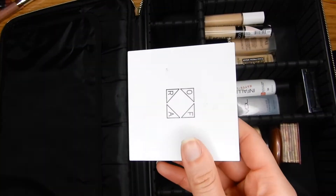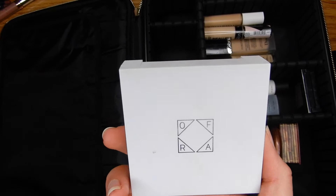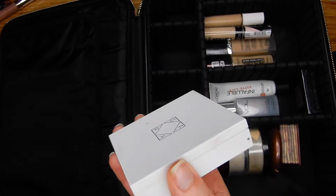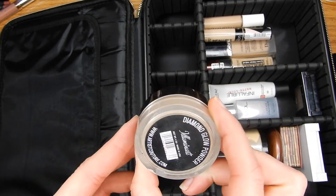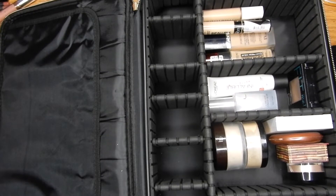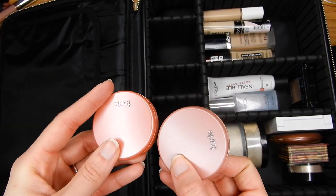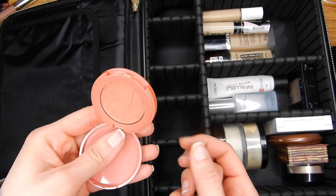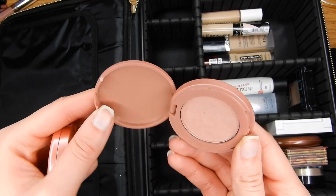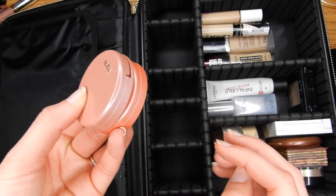Now, highlighters. This is my Ofra Highlighter in the shade All of the Lights — if you haven't watched my March favorites, please do, I show you how amazing it is. I'm also going to bring my Artist Couture Highlighter in the shade Illuminati. Now going in with blushes — these are two small Tarte ones. I can never choose one; this one's a little more vibrant and is the shade Party, and this is a more subtle blush. I'm going to pack both.